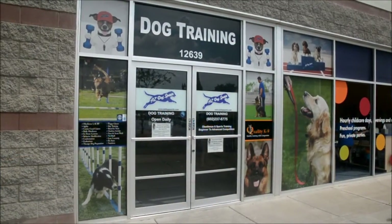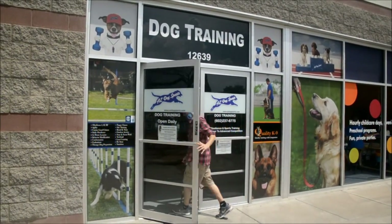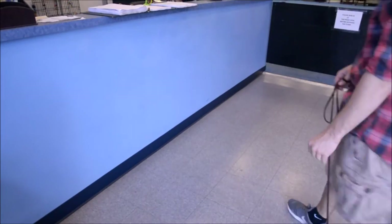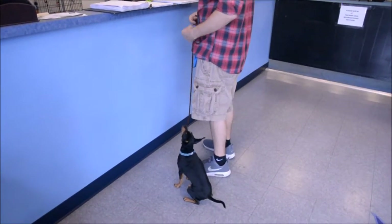The lobby is not a doggy meet and greet. Please keep your dog 8 to 10 feet from other dogs. If the lobby is full or your dog is a barker, you may need to wait outside. Always keep your dog on leash, under control, and at your side. If you need help, ask a staff member.